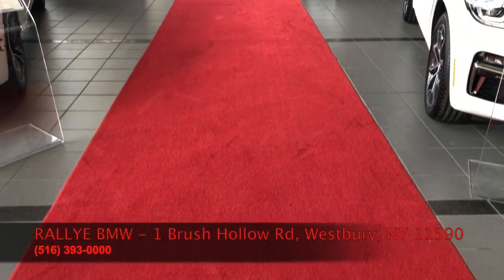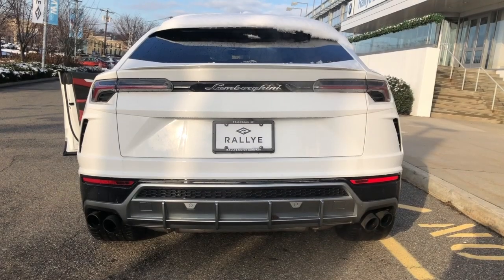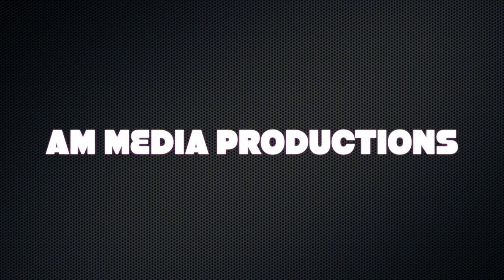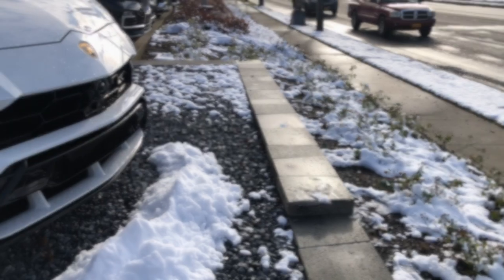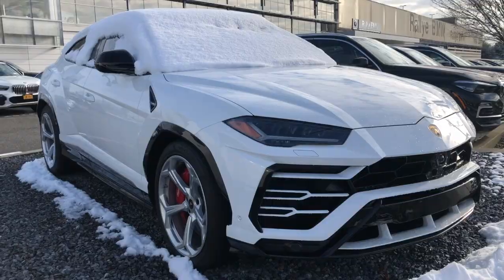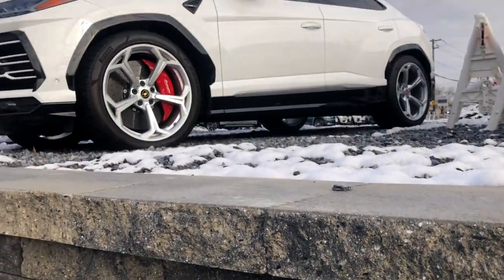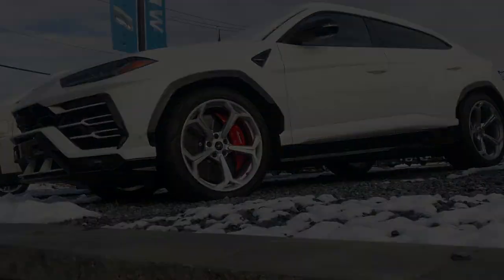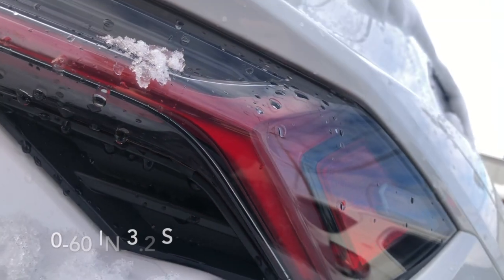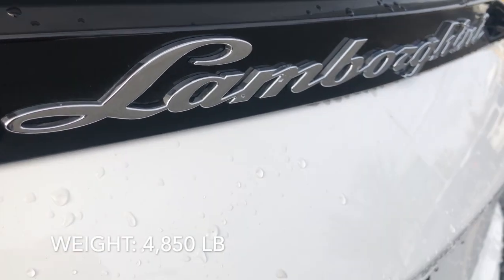I'm here today at Raleigh BMW in Long Island, New York, taking a look at the 2019 Lamborghini Urus. The Lamborghini Urus features a 4.0-liter V8 twin-turbocharged engine that allows the car to get from 0 to 60 miles per hour in just 3.2 seconds. It features 641 horsepower and weighs only 4,850 pounds, holding five passengers.